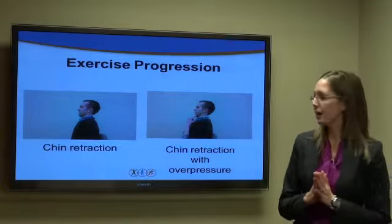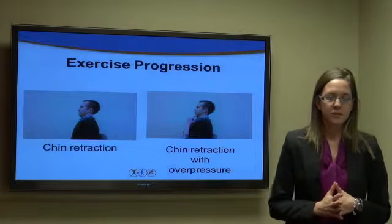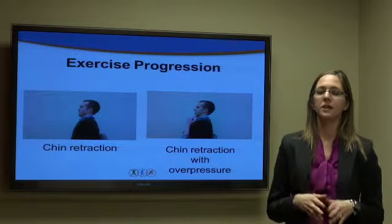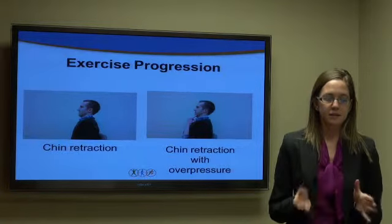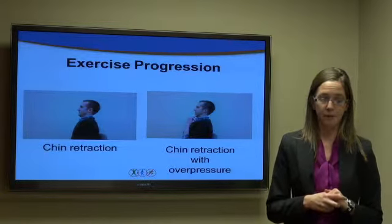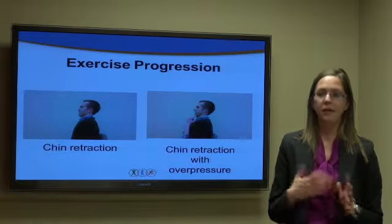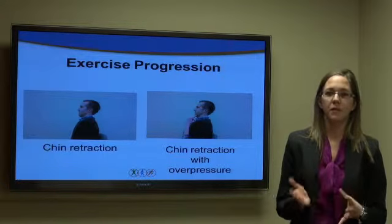The next step in the exercise progression involves self-overpressure. The patient performs the same chin retraction and then places two fingers on each side of their chin, pressing to bring themselves to their end range of motion. This is performed 10 repetitions every two hours as tolerated. If symptoms worsen into the lower arm or hand, the patient should stop and see their physical therapist. If it's relieving pain, the patient should continue.